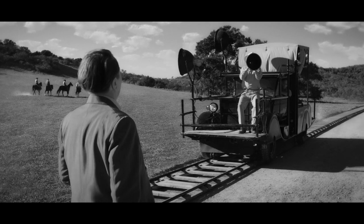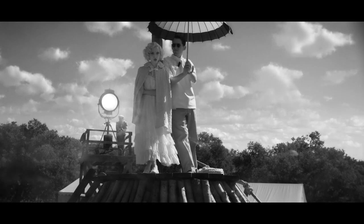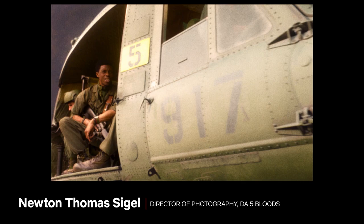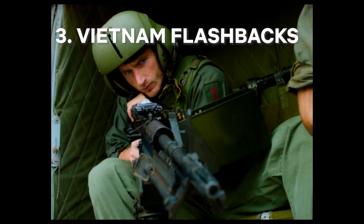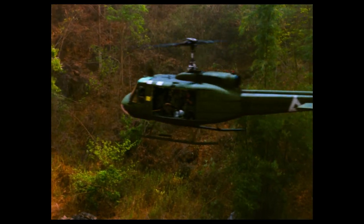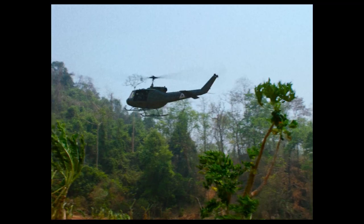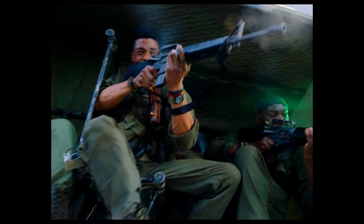While Messerschmidt certainly knows how to create a look and tone from another era, wait until you see what Da 5 Bloods' Newton Thomas Siegel has in store. First, there were flashback Vietnam scenes. Needing to create moments that were gritty and haunting, yet distorted through retrospect, Siegel moved away from the digital camera used to shoot most of the film and shot these scenes in 16mm.